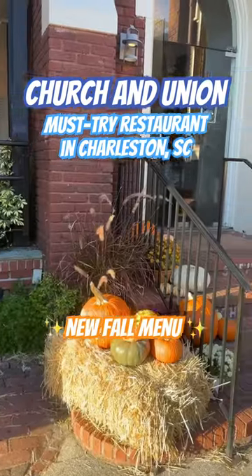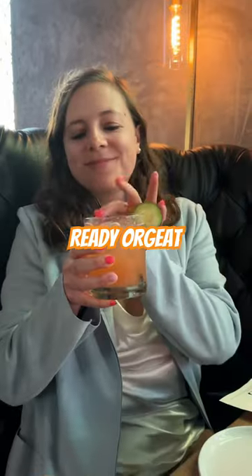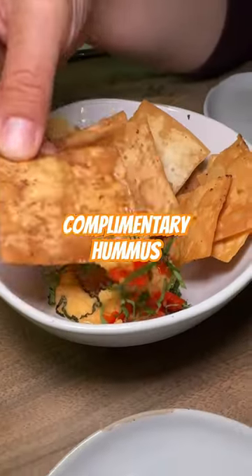One of the most iconic restaurants in Charleston, Church and Union, has a new fall menu that y'all need to check out ASAP. Kick things off with the Ready Orgeat cocktail, which had strawberry, lemon, and mint — super refreshing.